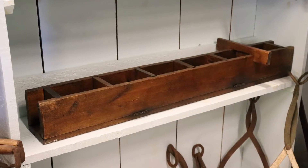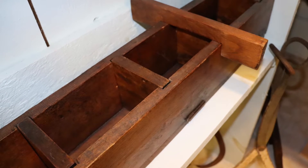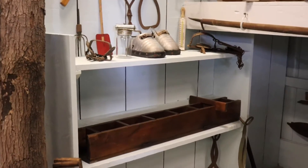This is a maple sugar mold for large batches, used to make blocks to be used or sold by the pound. It was filled with hot liquid sugar, and when it had cooled, the center boards were pulled out to remove the sugar.